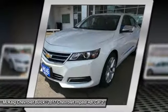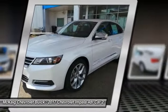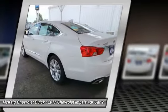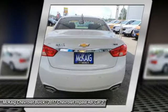Remote engine start, power passenger seat, backup camera, keyless entry, leather-wrapped steering wheel, driver lumbar, adjustable steering wheel, driver airbag, power steering, aluminum wheels. A vehicle like this doesn't come along every day.